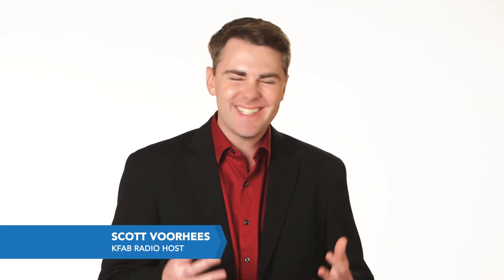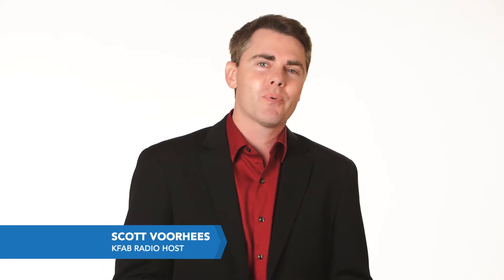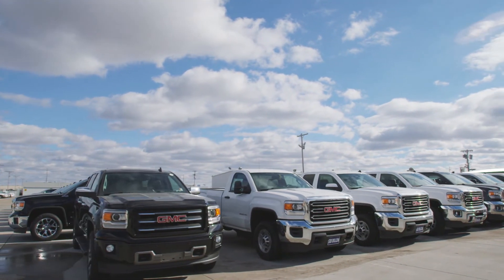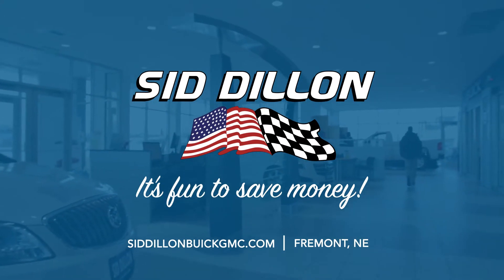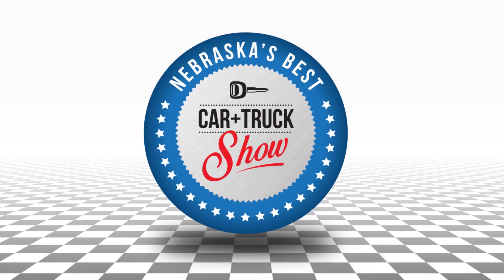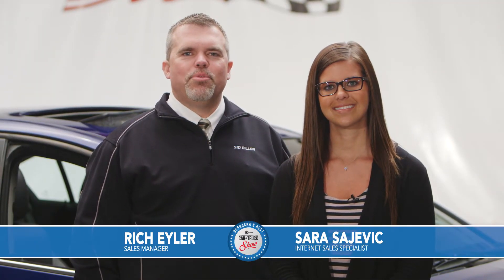Buying a car is a big decision but it doesn't have to be a difficult one. Sid Dillon Buick GMC Cadillac in Fremont makes it fun. Being a family business, they understand honesty and getting you the right deal from their huge selection of vehicles. With great prices and a solid reputation, Sid Dillon Buick GMC Cadillac in Fremont is the place to go. Don't forget to stop out and ask about all these great offers — now let's get back to showing you some great vehicles here on Nebraska's Best Car and Truck Show.